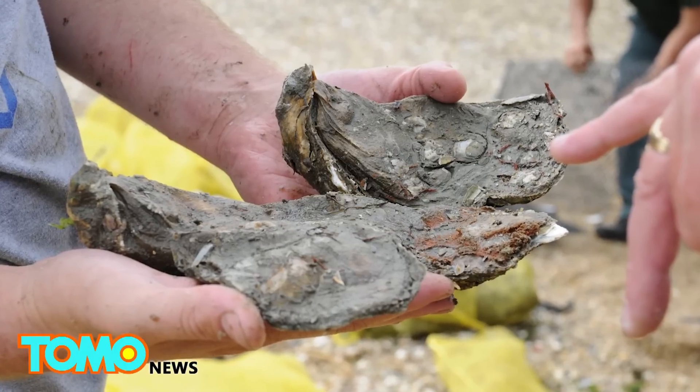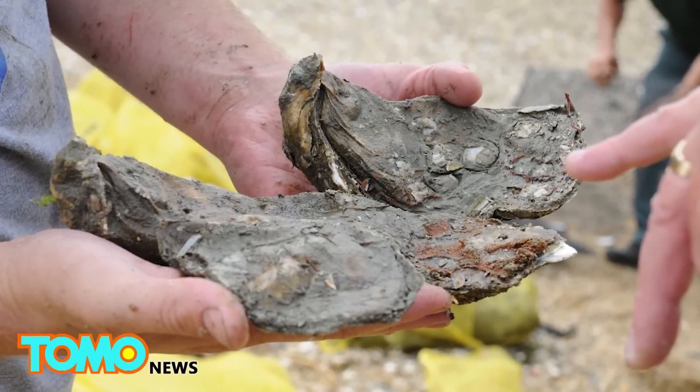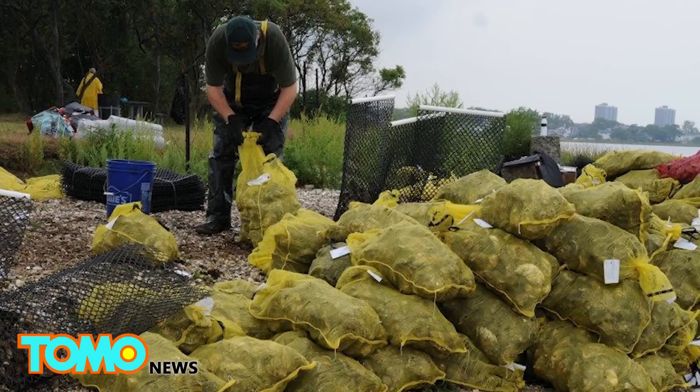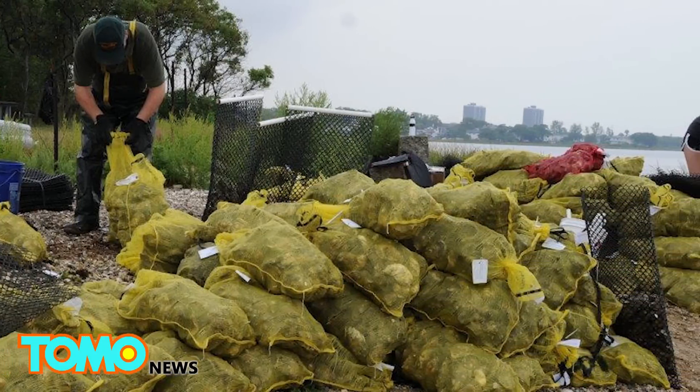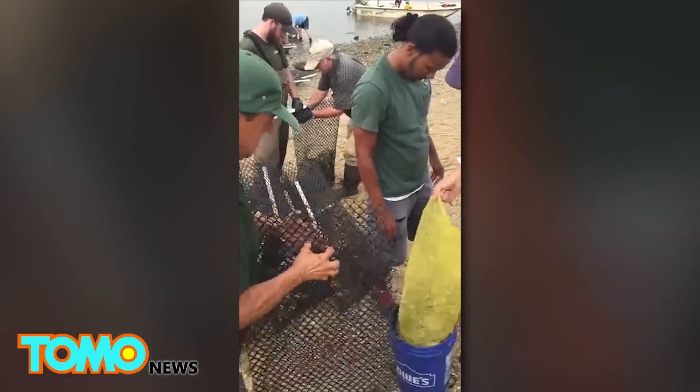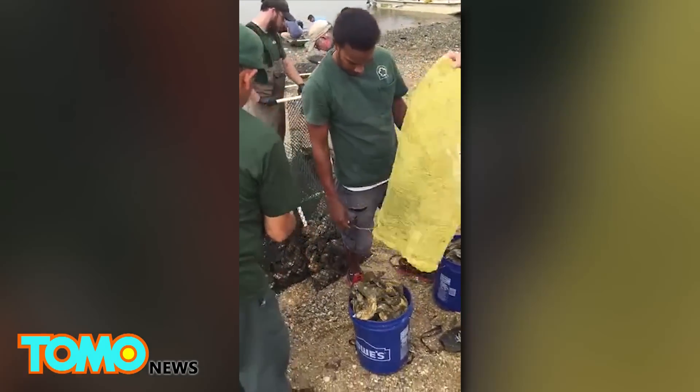The project is being funded with a $1 million grant from the U.S. Department of the Interior. New York's Department of Environmental Protection is contributing $375,000. The Billion Oyster Project and students from the New York Harbor School are assisting with the installation and monitoring of the oyster beds.